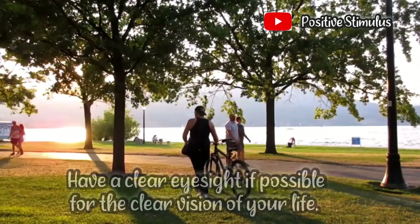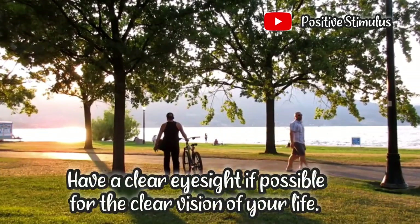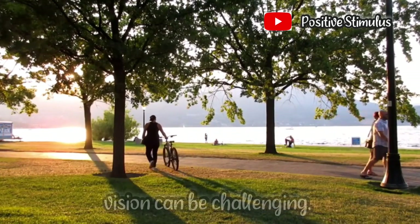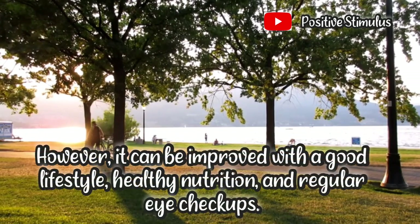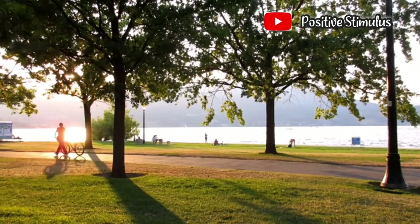Have a clear eyesight if possible for the clear vision of your life. Vision can be challenging. However, it can be improved with a good lifestyle, healthy nutrition, and regular eye checkups.